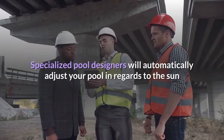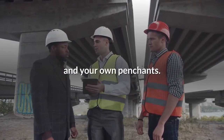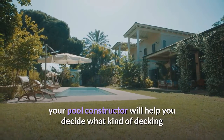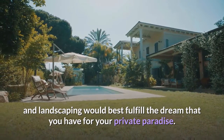Specialized pool designers will automatically adjust your pool in regards to the sun and your own preferences. After agreeing upon your pool placement and materials, your pool constructor will help you decide what kind of decking and landscaping would best fulfill the dream that you have for your private paradise.